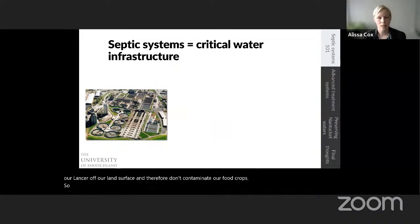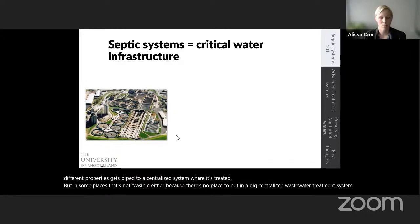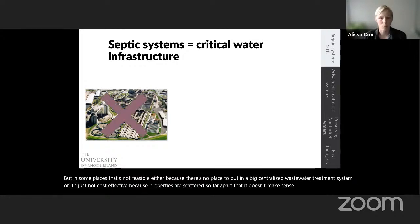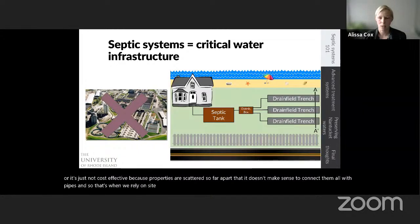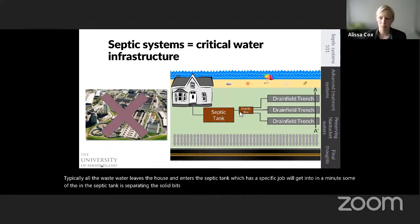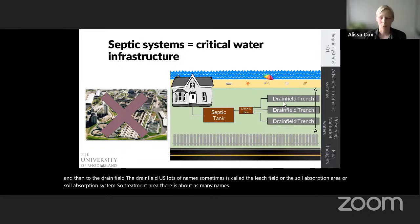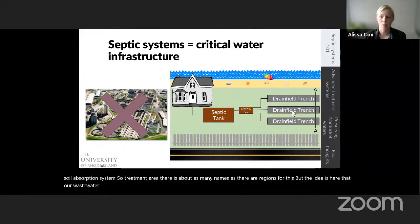Some places have centralized wastewater treatment infrastructure where all wastewater gets piped to a centralized system where it's treated. But in some places that's not feasible — either there's no place to put a big centralized system, or it's not cost-effective because properties are too scattered to connect with pipes. That's when we rely on on-site wastewater treatment systems, or septic systems. Here's a schematic of what a conventional septic system contains: all wastewater leaves the house and enters the septic tank, which separates solid bits from the liquid. The liquid then moves into the distribution box and then to the drain field — also called the leach field, soil absorption area, or treatment area — where wastewater enters the soil and is treated before it rejoins groundwater.